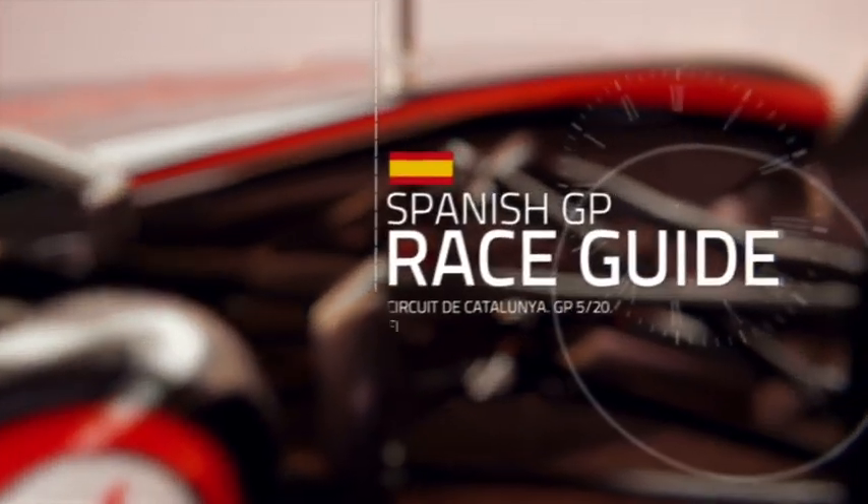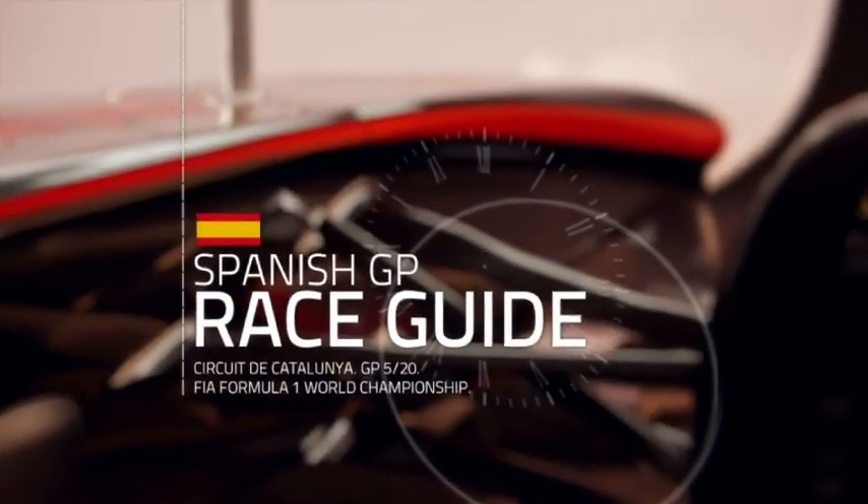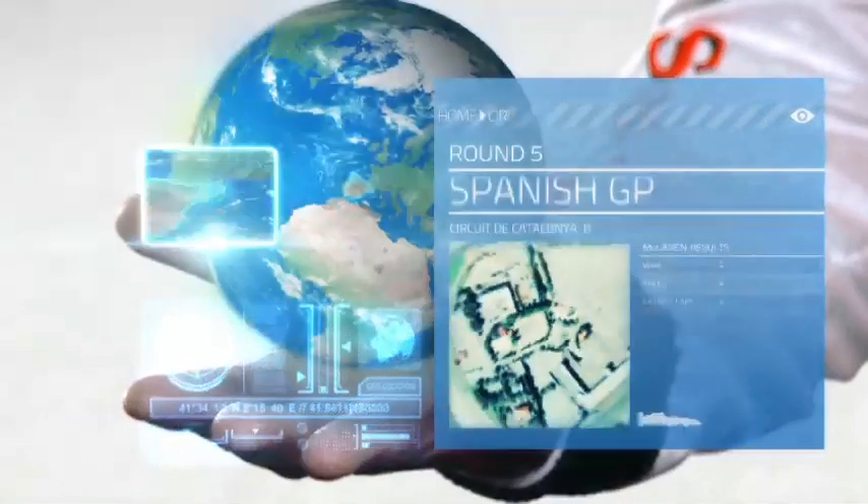Hi everyone, I'm Lewis Hamilton. Thanks for plugging in to watch my guide, brought to you by Hilton Honours. Let the tour of Europe begin — Round 5, the Spanish Grand Prix.